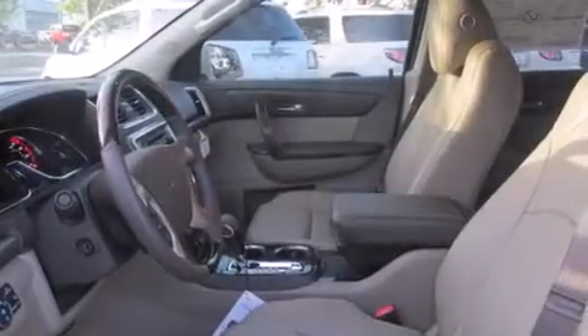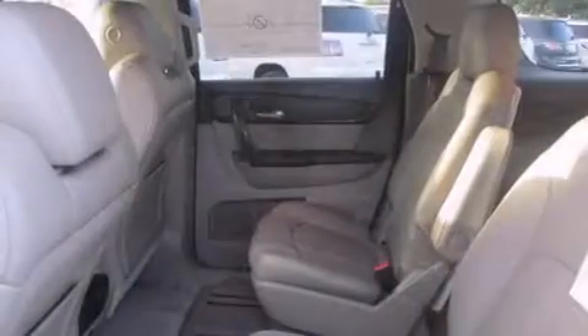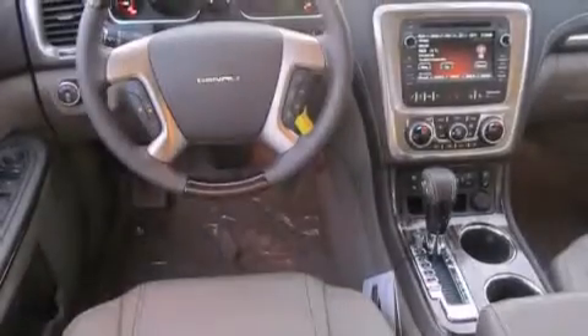Also included are a head-up display, four-wheel disc brakes with ABS, a power rear lift tailgate, and leather seats that provide great support and create an overall luxurious feel.